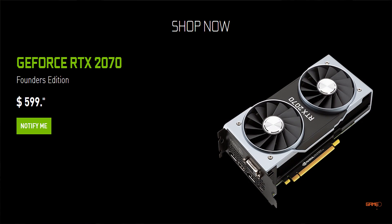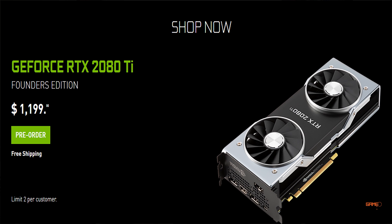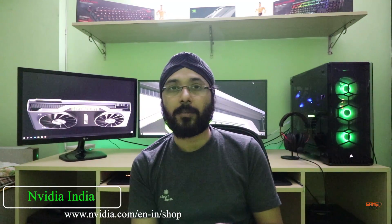Prices will vary depending on your country. In the US, the RTX 2070 is $599, the RTX 2080 is $799, and the RTX 2080 Ti is $1,199. In India, you can pre-order the graphics cards from the NVIDIA website, with shipping starting from September 27th.